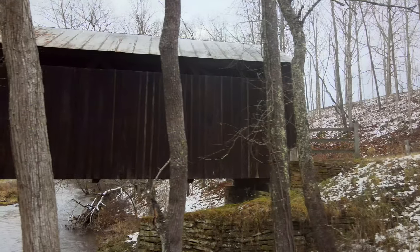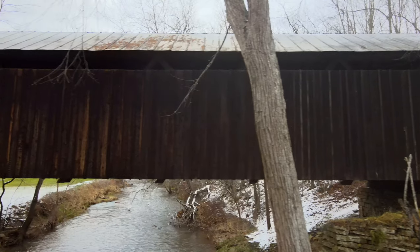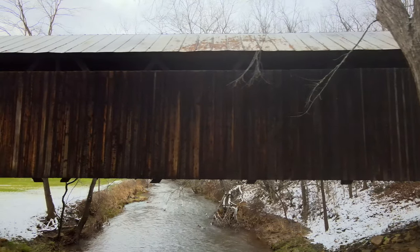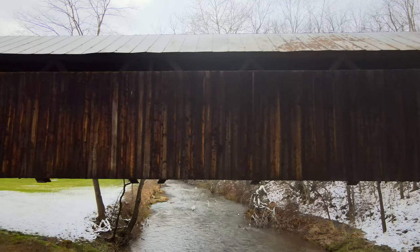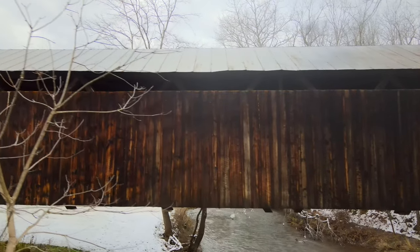The bridge was added to the National Register of Historic Places in 1981. In 1990, the state of West Virginia bypassed the covered bridge with a modern concrete span. In 2002, the covered bridge was renovated into a pedestrian crossing and the temporary supports were removed.